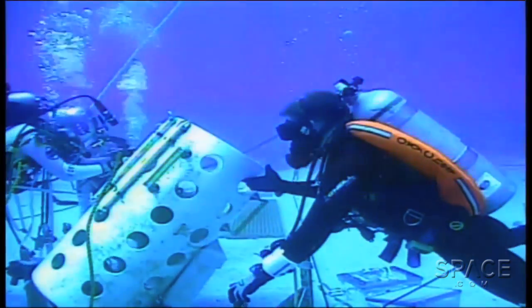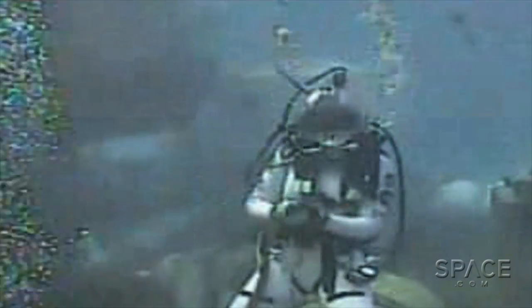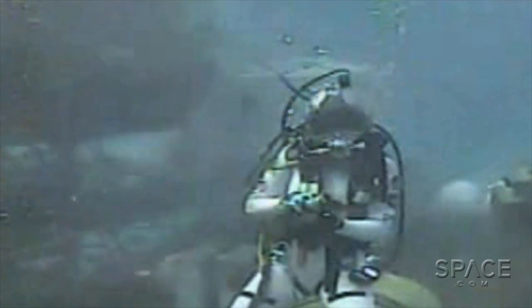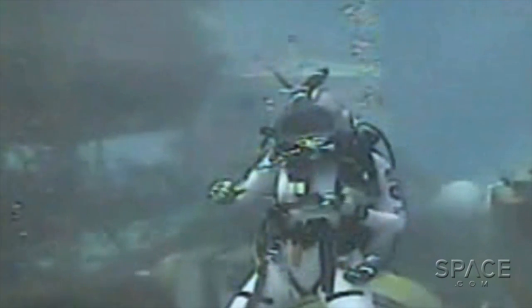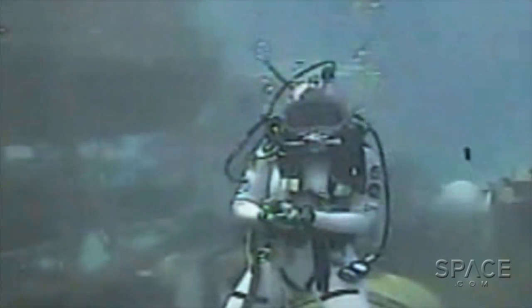It certainly looks like a lot of fun out there. You guys are down by a coral reef, right? You've got a lot of colorful fish swimming by. It is, but it's also very focused. We are here to do science and to understand things here on Earth before we spend large amounts of money and go out into space. So we're learning a lot here, figuring out what works and what doesn't work before we go out into space.